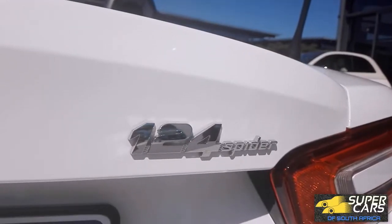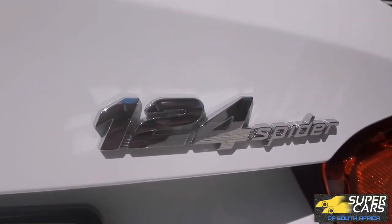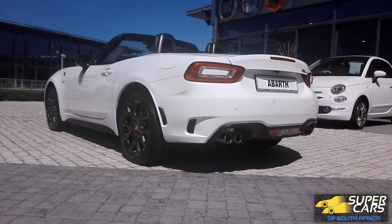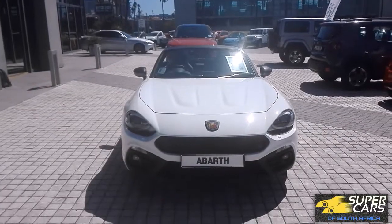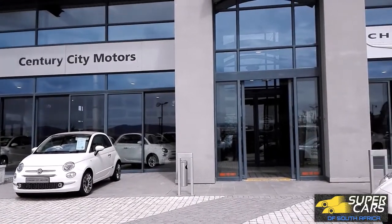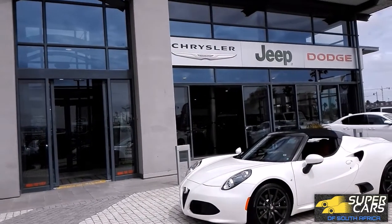Hi guys, SJ here. Today we have the 2018 Abarth 124 Spyder Turismo. This is one of the best all-round sports roadsters that you can buy today. It's simple yet sporty with Italian flair and it's based on one of the best sports cars of all time. Thanks to Century City Motors for allowing me to film this car — check them out at the link in the description below.